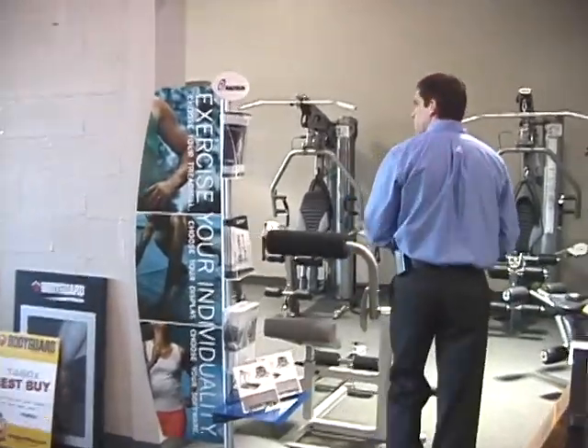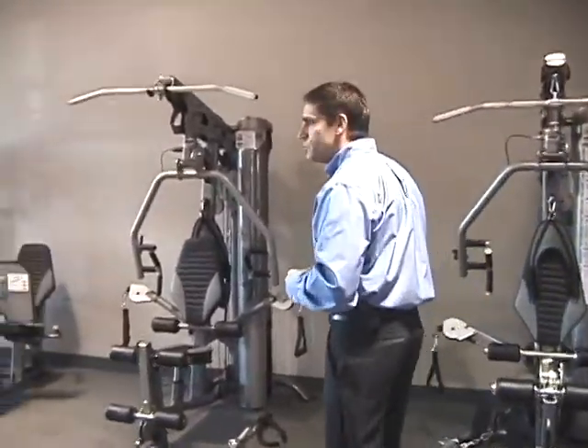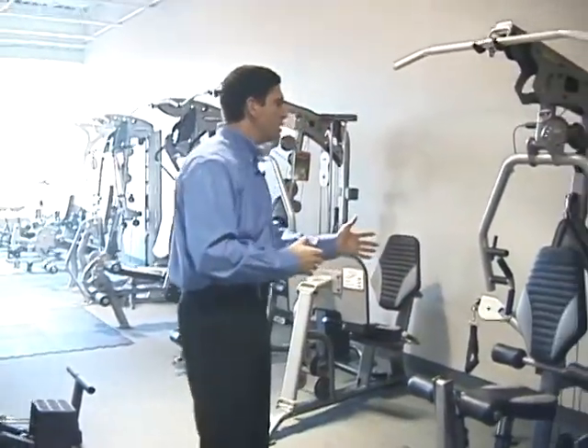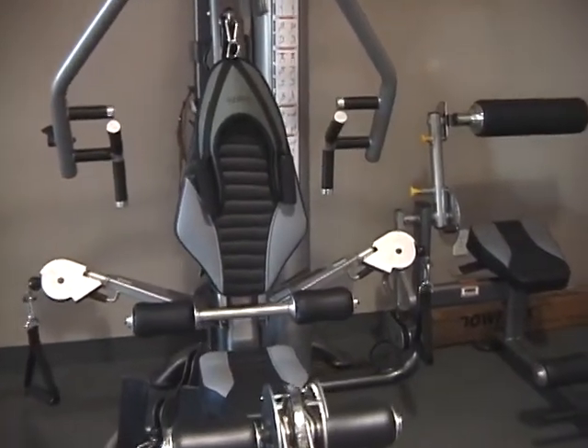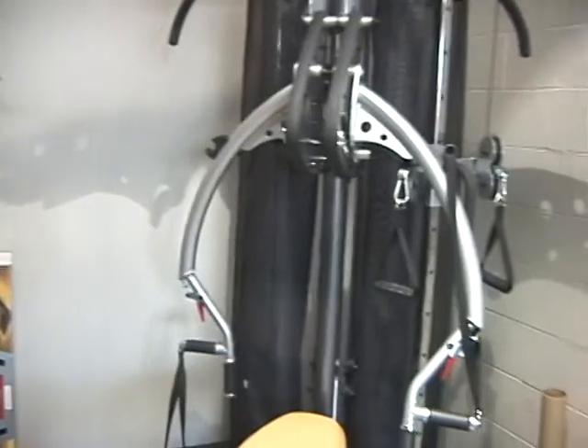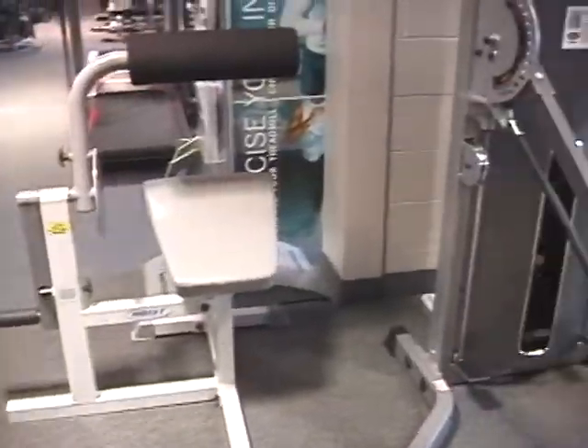In our other room over here we have a wide range and assortment of home gyms and strength products. These are very space efficient, compact, space-forward designs. We offer them from Tough Stuff, Inspire Fitness, Block to Fitness, and also Hoist Fitness.